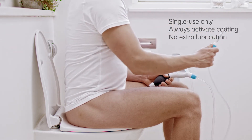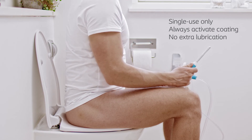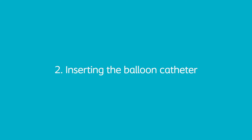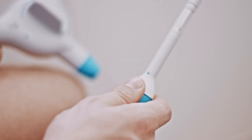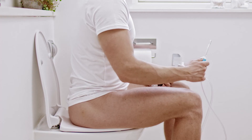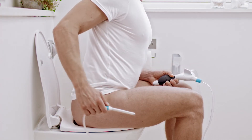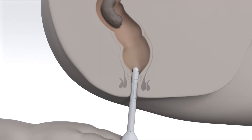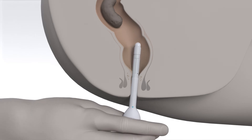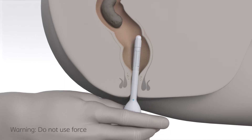Do not use any other lubricants on the balloon catheter, as this might damage the balloon. While sitting on the toilet, hold the balloon catheter by the finger grip under the turquoise dot. Insert the balloon catheter carefully into the rectum as instructed by your healthcare professional, leaving the finger grip outside of your body. Do not use force when inserting the balloon catheter. If you feel any resistance or obstruction, stop and contact your healthcare professional or Coloplast Care.